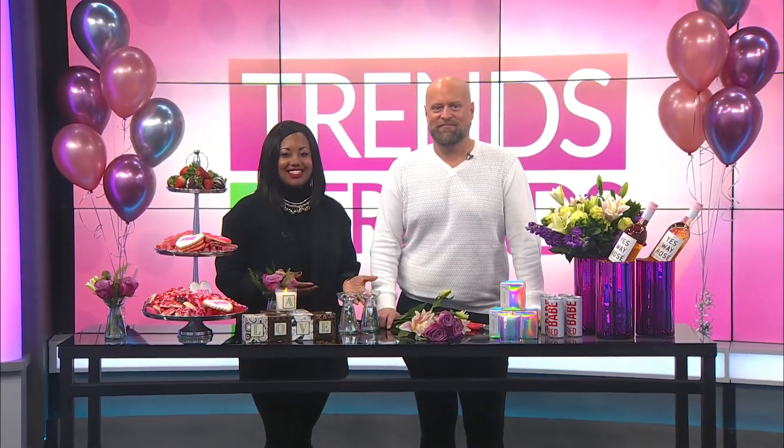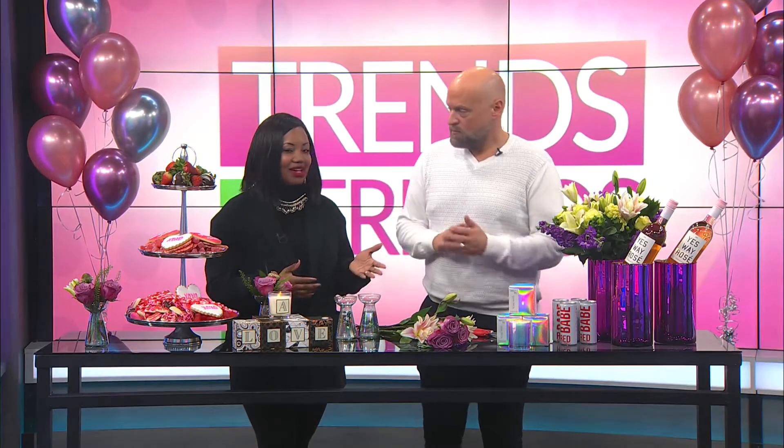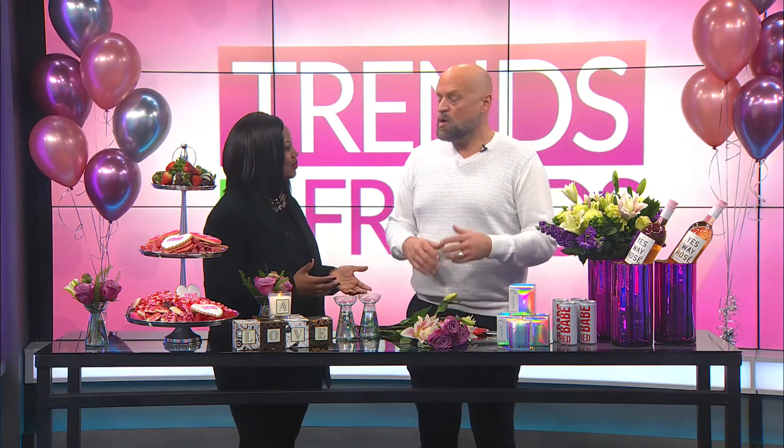Back to Trends and Friends. You know it's Valentine's Day — it's coming up at the end of the week, but there are some unique things that you can do. Bradley Gaines from United Supermarkets is here with us to give us a little fresh idea. So what do we got?